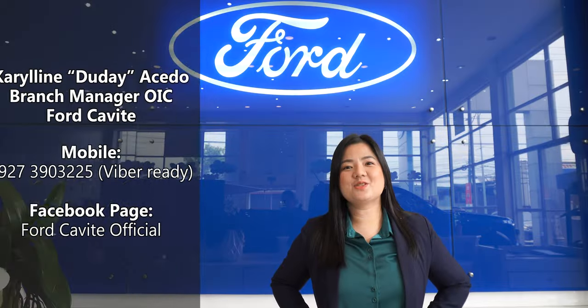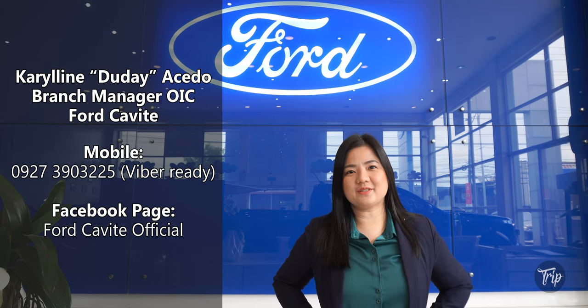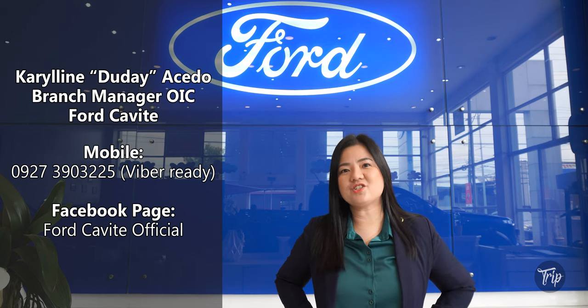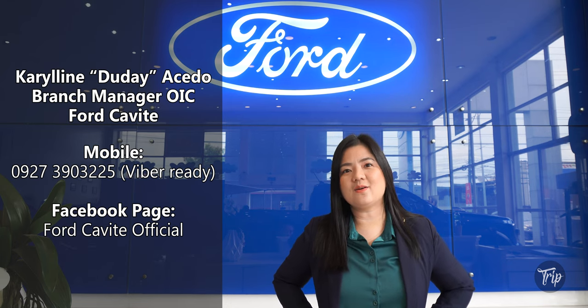Hi guys! This is Duday Acedo, former team leader and senior sales consultant of Fort Alabang. Now I'm acting as branch manager OIC to one of our branches here in Fort Cavite, located along Emilio Aguinaldo Highway, Imus Cavite.